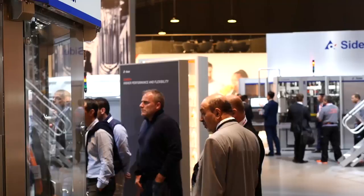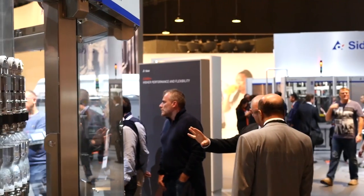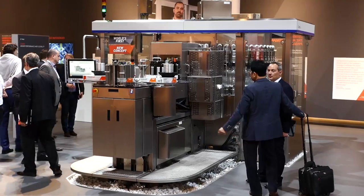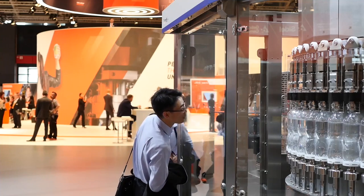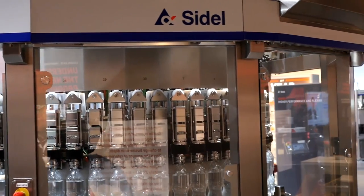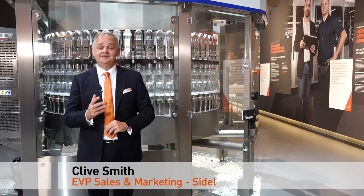Labelling on the filling carousel is a first for our industry. With the labelling station on the filling carousel, it gives us a high degree of flexibility when it comes to bottle shapes and sizes. This really is the future of filling and labelling in our industry.